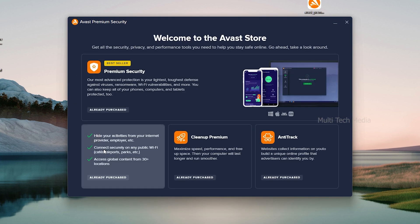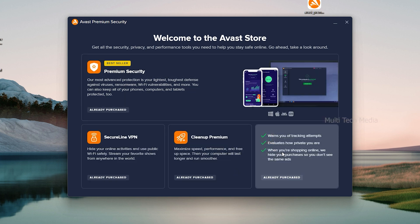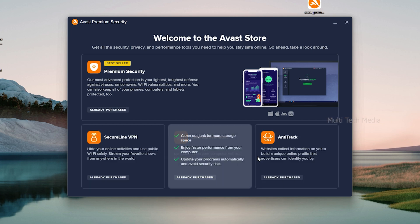Avast Ultimate contains all essential features you need to secure your device in one handy premium suite, with the most advanced antivirus protection to block all malware.